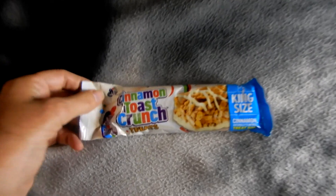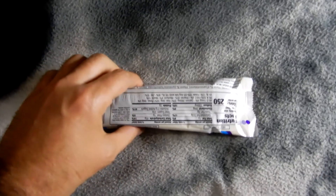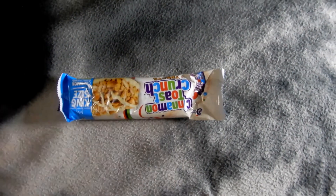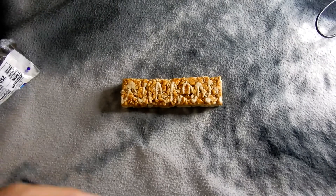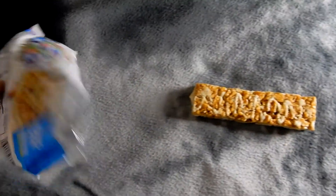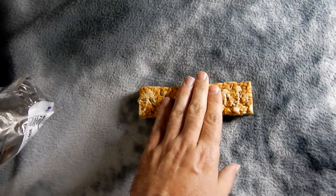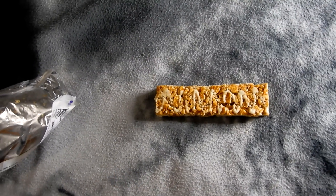Okay, so this is the part right here. This is basically the bag. I'm going to open this up. So this is basically what it looks like — this package we just opened up. I'm going to eat this and tell you what I think about it.